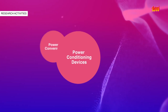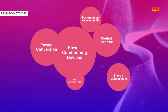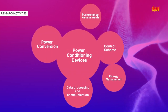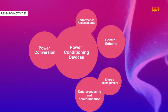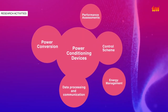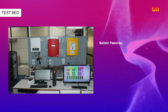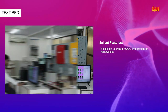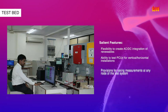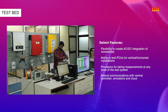Currently, research is underway in the areas of power flow management and control, interfacing of DC power sources with AC sources and/or loads, communication interface among various components, and device testing and performance assessments. A unique testbed is being designed to integrate all simulators with a central controller for development, testing, and validation of various control topologies to be implemented in real-time.